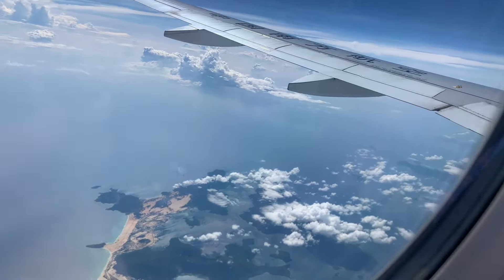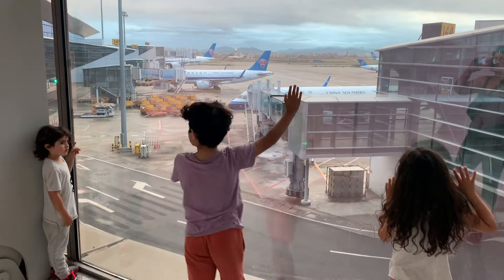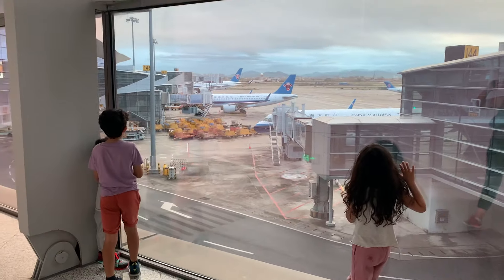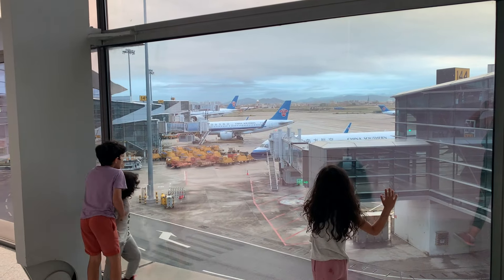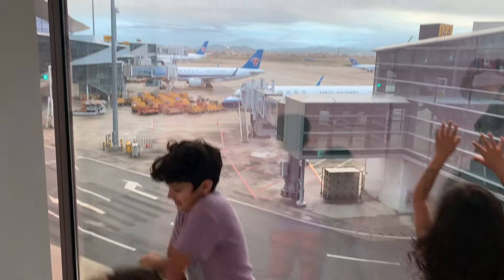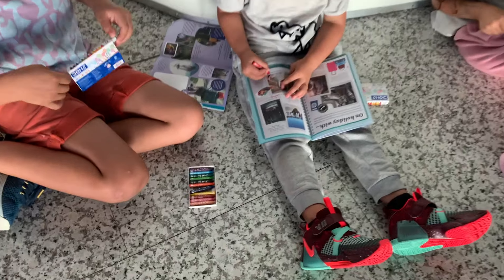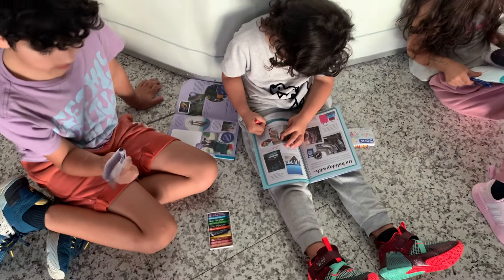Sometimes you'll need to take more than one plane to get to your final destination. It's a good idea to bring along an activity book so that you can keep busy in between flights.